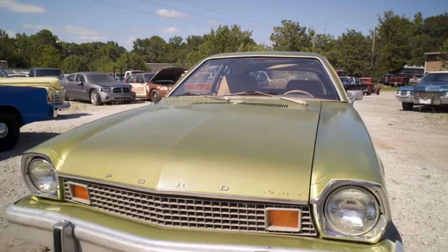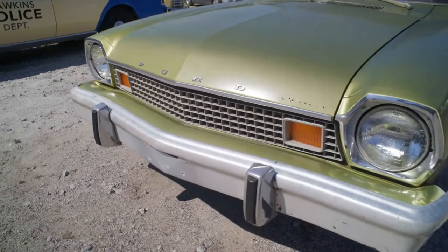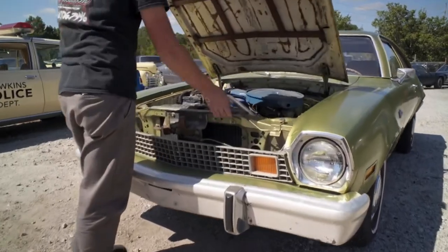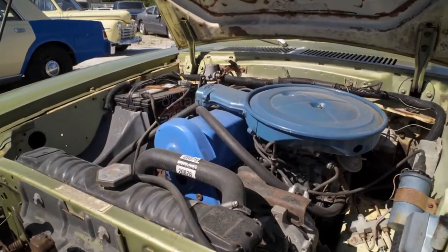It looks rough, but we film with it out in the heat all day every day, and it's got to be reliable. This one's got a new motor and urethane bushings, and it's been gone through — brakes and all. It actually runs really good for a Pinto.